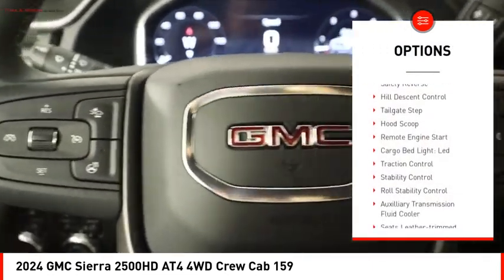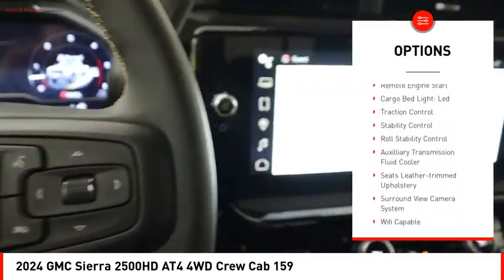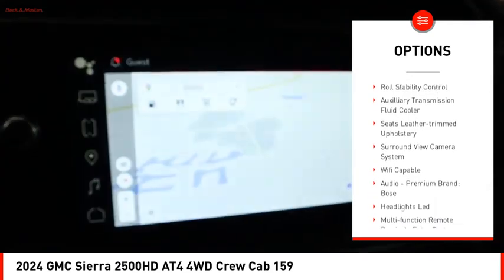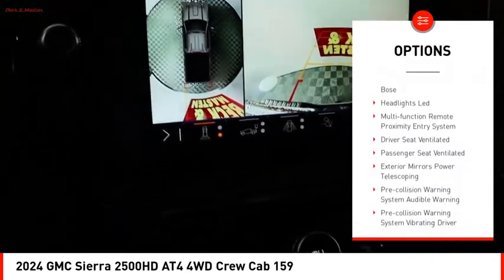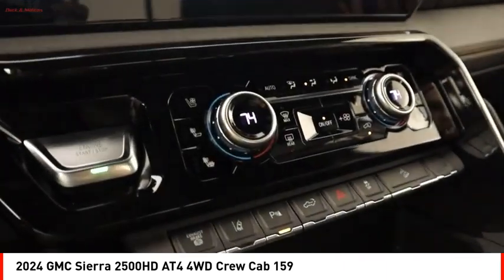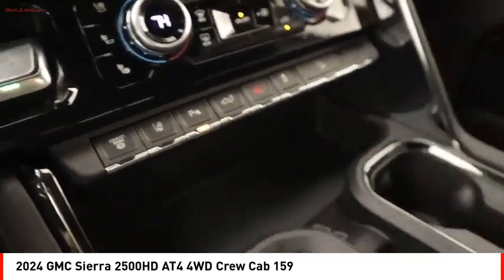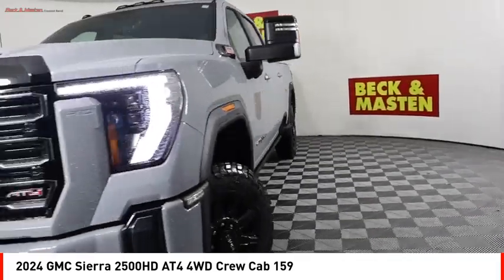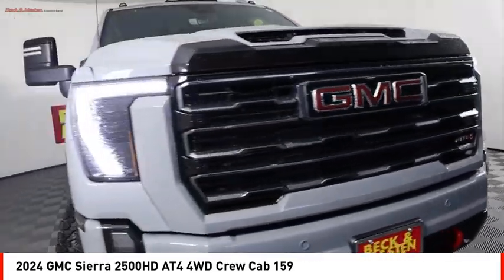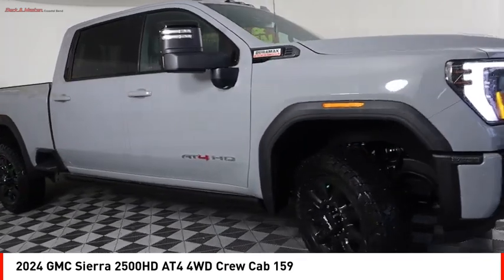Power windows with safety reverse, hill descent control, tailgate step, hood scoop, remote engine start, cargo bed light LED, traction control, stability control, roll stability control, auxiliary transmission fluid cooler. This isn't just a vehicle — it's an experience. So stop in for a test drive today.